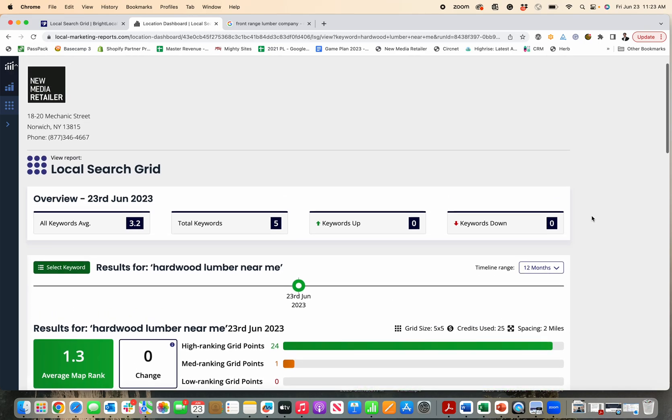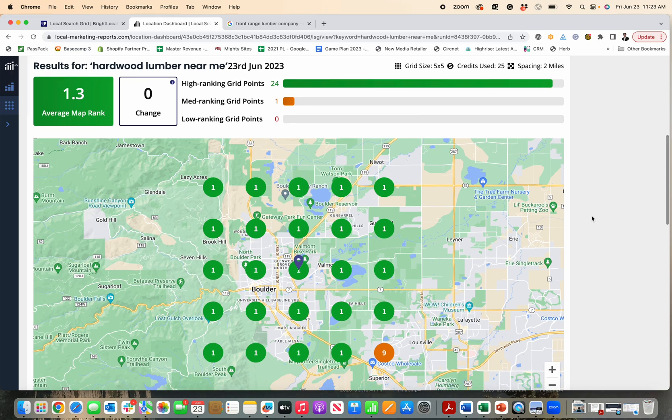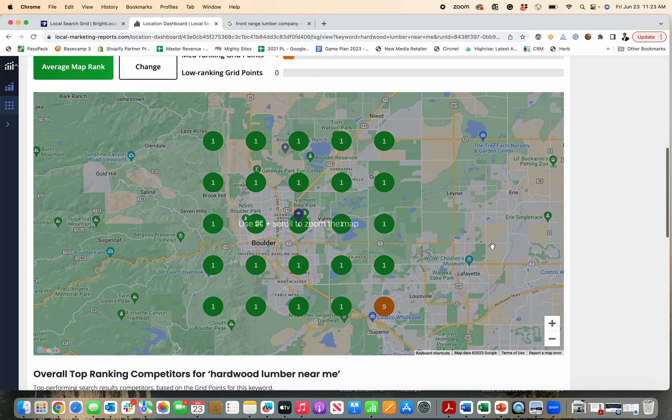New Media Retailer will manage and optimize your Google Business Profile for you with a dedicated digital marketing specialist. And then Bright Local — if you want to just do it yourself, you can go right there and sign up and generate this report.